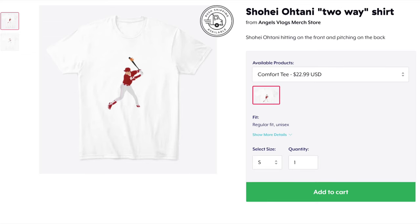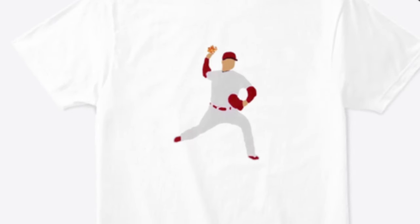Stay tuned to the end of the video because there's going to be a huge giveaway for people that buy my merch. These next two shirts are two designs I've made. The first one is a Shohei Ohtani two-way shirt — on the front it shows him hitting, and on the back it's him pitching. It's a really cool shirt, and if you're a huge Ohtani fan I recommend getting it.